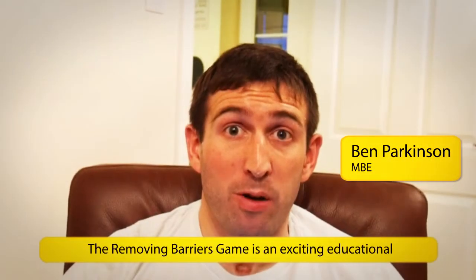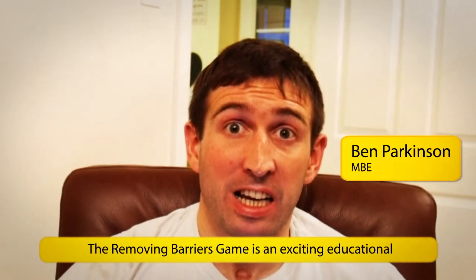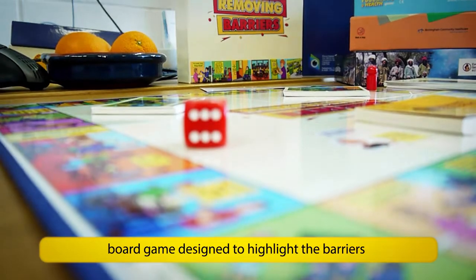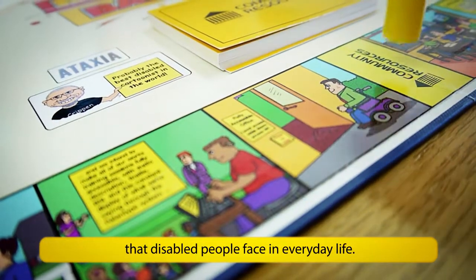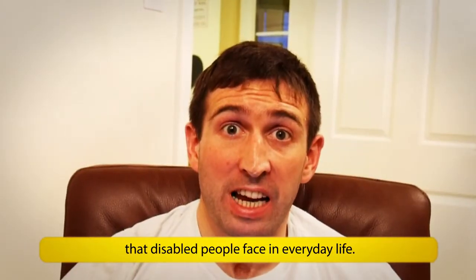The Removing Barriers game is an exciting educational board game designed to highlight the barriers that disabled people face in everyday life.